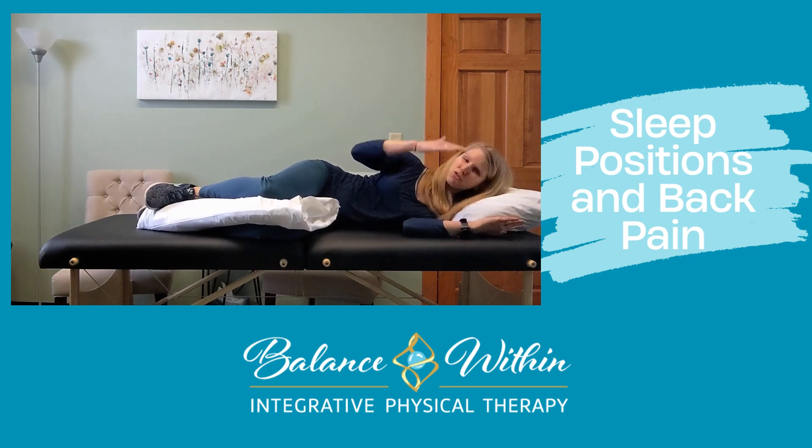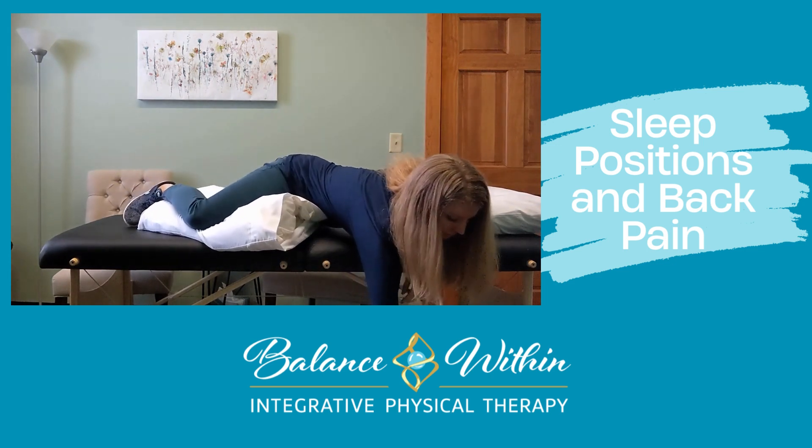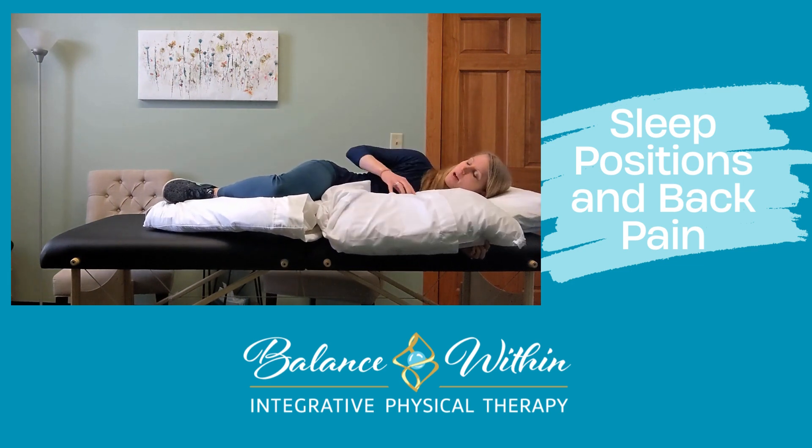Now if you're having some shoulder pain, or you just feel like you need a little more support, you can grab a third pillow and kind of rest it like this. Get yourself nice and comfy that way.